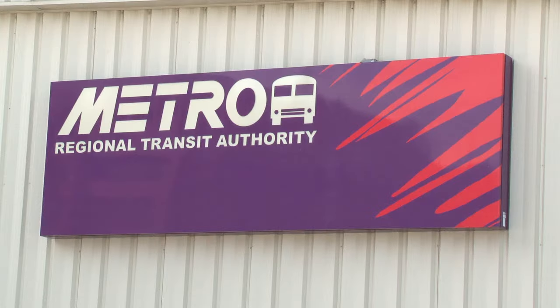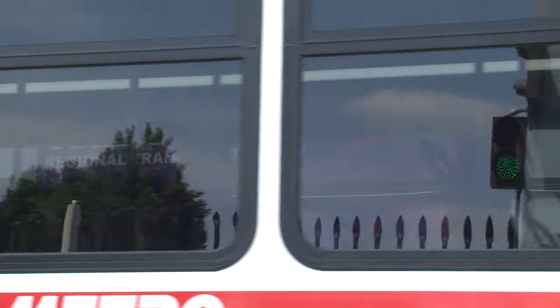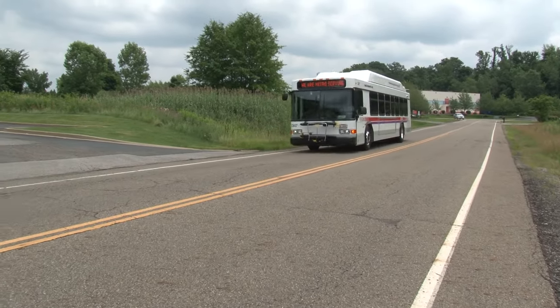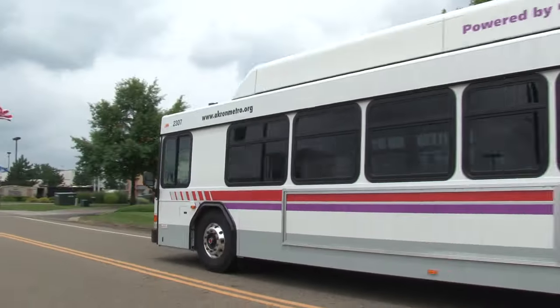You'll be happy to know Metro RTA, your bus company in Summit County, has been making them green with envy since our tires hit the road. Keep watching to learn more about how Metro Public Transit keeps things green.